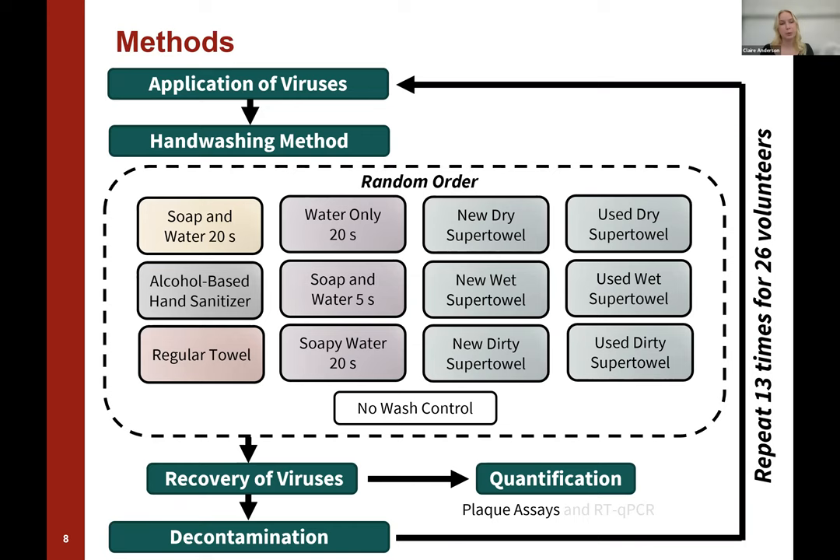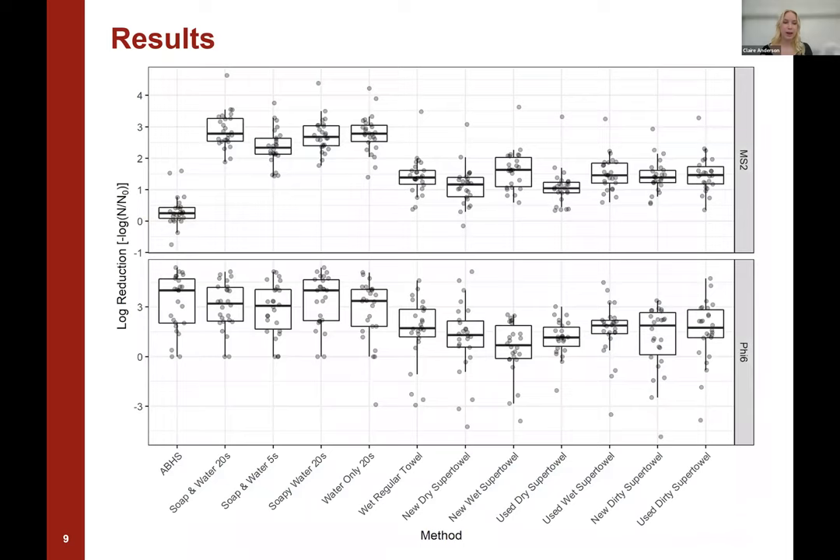Here's a graph of our results. We have the results from each volunteer for each handwashing method overlaid by a box plot. Along the x-axis are all of the different handwashing alternatives and methods, and on the y-axis we have the log reduction in the concentration of virus — a higher log reduction is generally better, meaning the handwashing method was more effective at removing viruses. The plot is broken down by virus type: MS2, the non-enveloped virus, is at the top, and phi6, the enveloped virus, is at the bottom. In this presentation, I'll be comparing everything back to soap and water for 20 seconds, which is the recommended method of handwashing.